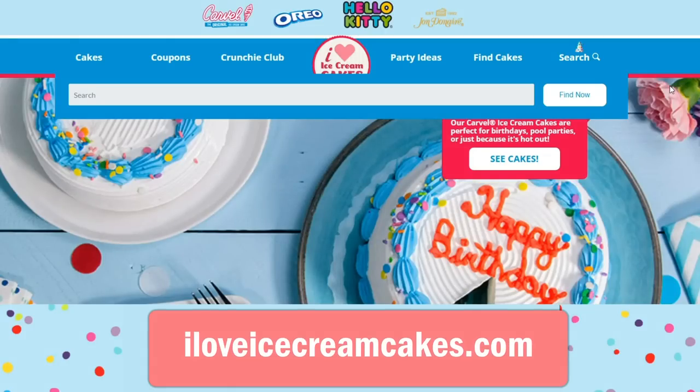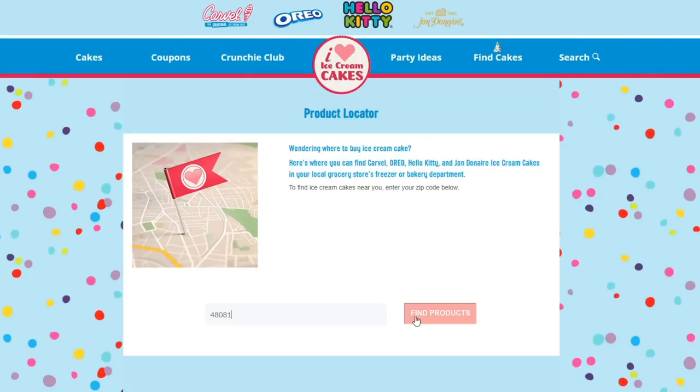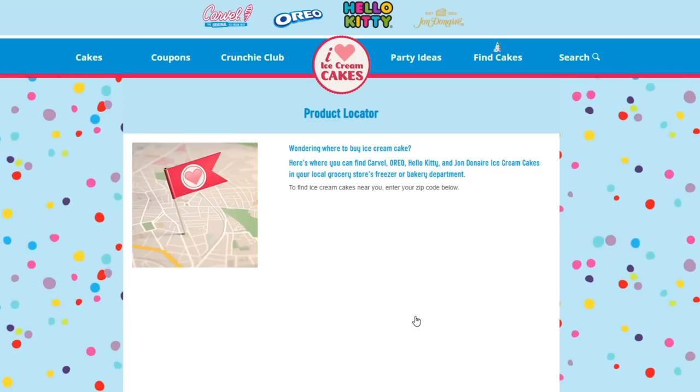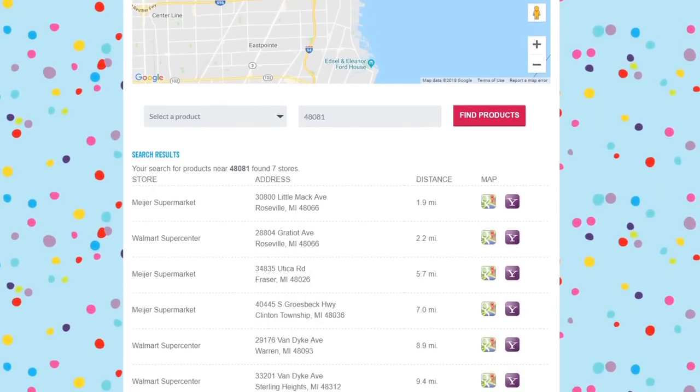If you're interested in finding a cake of your own, go on their website — they have a product locator. Enter your location information and you can find the closest store near you. Most likely it's going to be your local Meijer, Walmart, or Kroger, or whatever stores are in your area. They have so many different options to choose from, whether it's for an anniversary, a holiday, or a last-minute celebration — these are absolutely perfect.